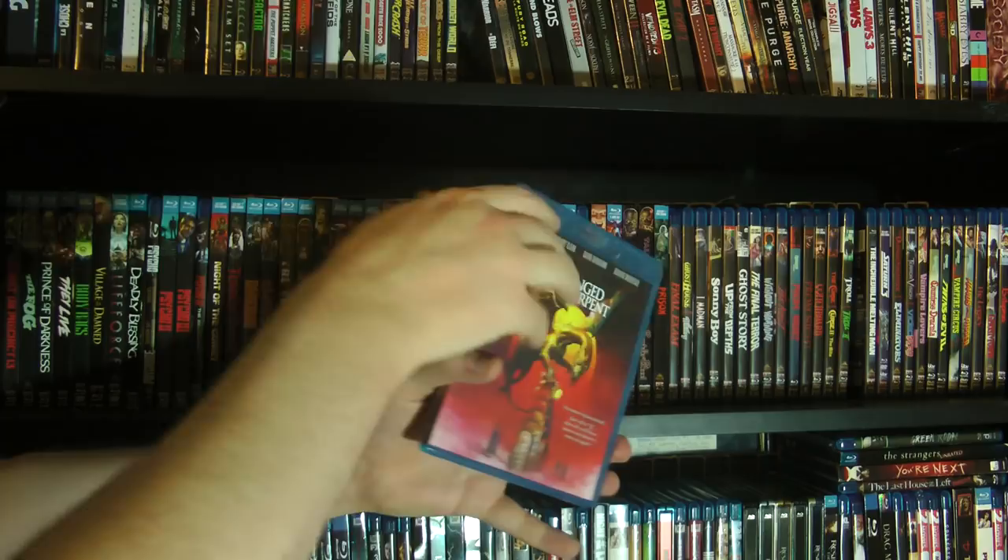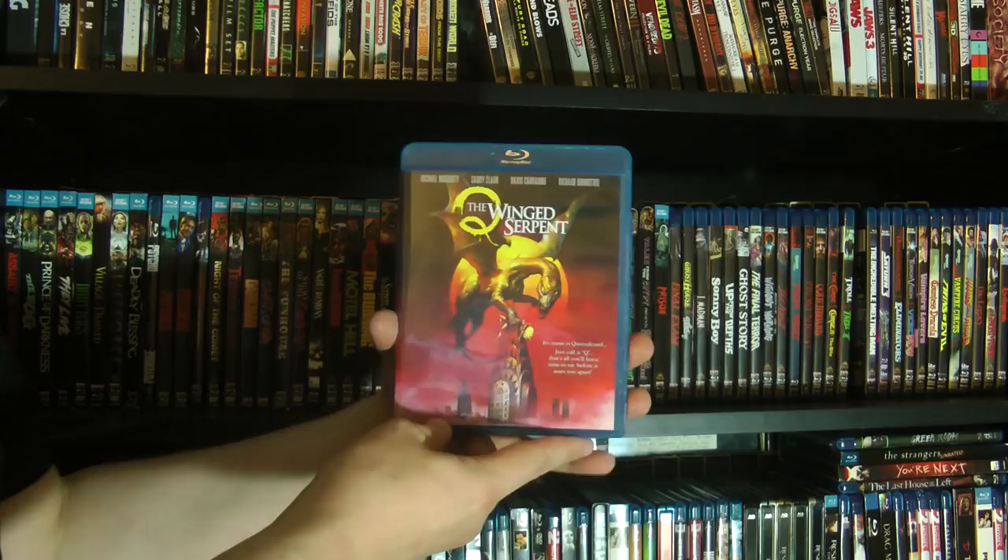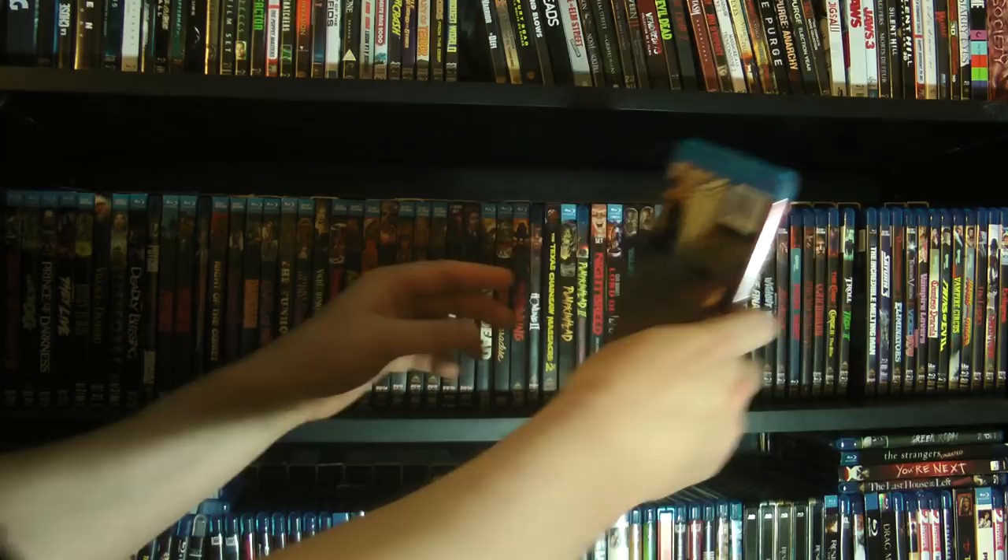We have Q: The Winged Serpent — great stuff. Michael Moriarty, very pre-Law and Order.